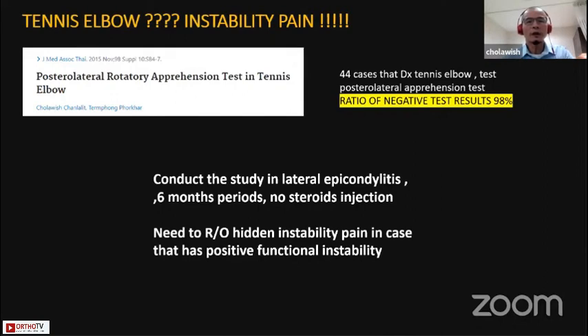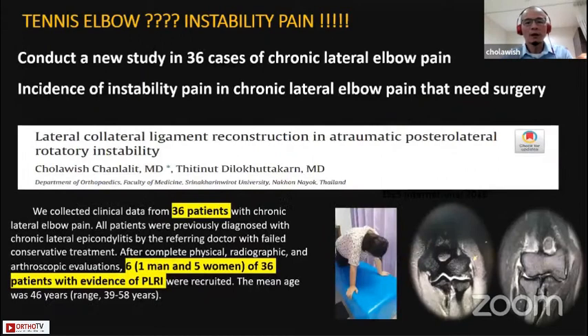The question is tennis elbow and instability pain. I conducted a study on functional instability testing in tennis elbow and found that 98% showed a negative result. This suggests that if you find any functional instability, such as after a post-traumatic injury with an apprehension test positive, you should be looking for hidden instability pain. In another study, I surveyed 36 cases of chronic lateral elbow pain and assessed for instability using clinical findings such as functional instability, apprehension test, push-up test, and the chair-rise test, and also reviewed MRI. We found that six out of 36 patients had instability pain.